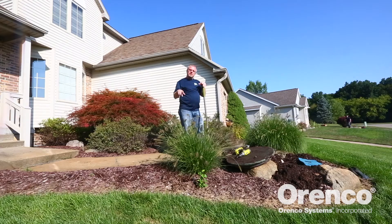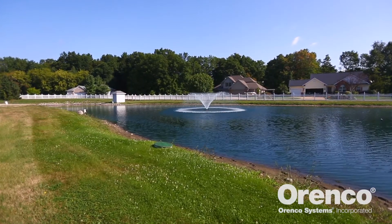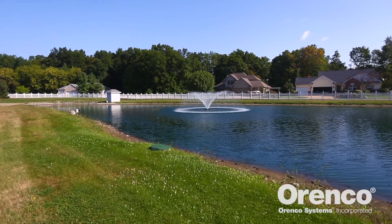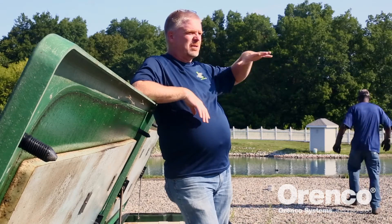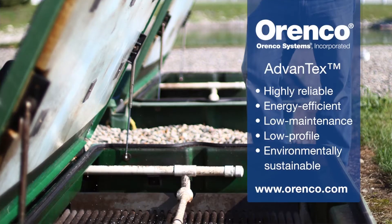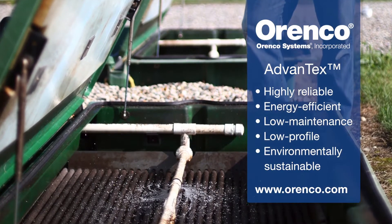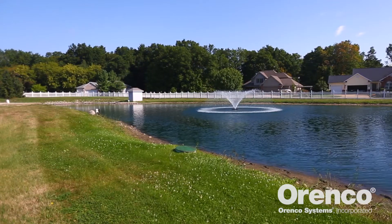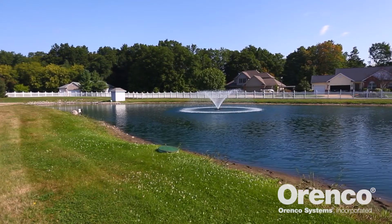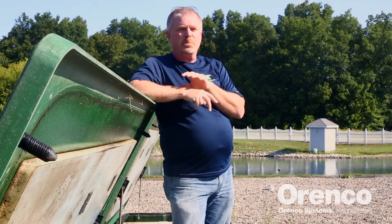We have 31 different community systems that we operate. This community treatment system, River Rock Landing, actually has two discharge permits. We treat the wastewater here with Advantex followed by sand filters, and then the wastewater flows into the pond. Whatever doesn't seep out of the pond, we also have a surface water discharge permit — an NPDES permit — to discharge to the Grand River behind us. To this point, we've never had to surface water discharge.